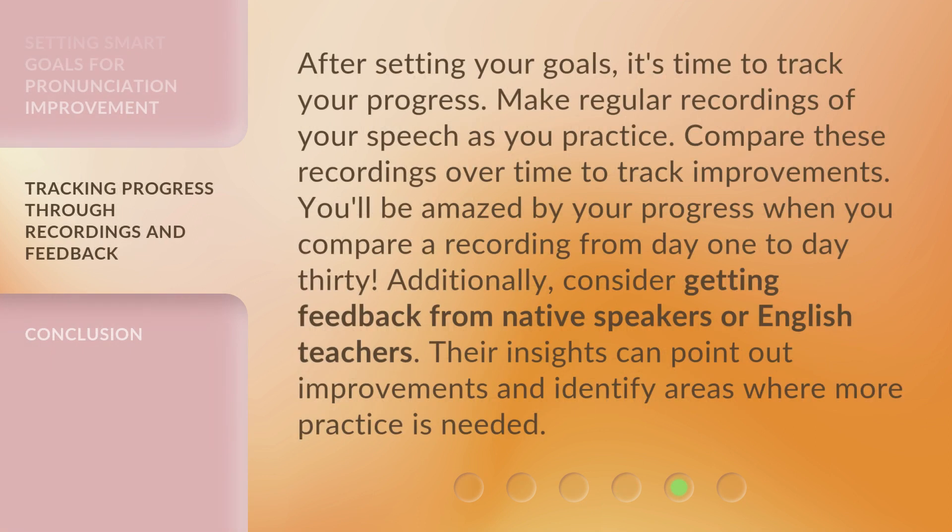After setting your goals, it's time to track your progress. Make regular recordings of your speech as you practice. Compare these recordings over time to track improvements. You'll be amazed by your progress when you compare a recording from day 1 to day 30. Additionally, consider getting feedback from native speakers or English teachers — their insights can point out improvements and identify areas where more practice is needed.